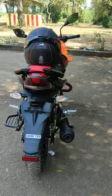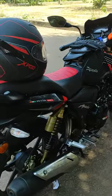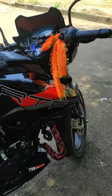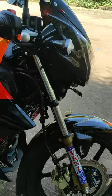Hi friends, in this video we will talk about the Apache RTR 180 2023 model. On the showroom side at Axier Islam, we will talk about the price details.